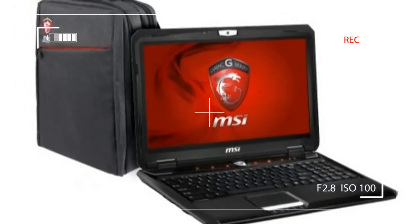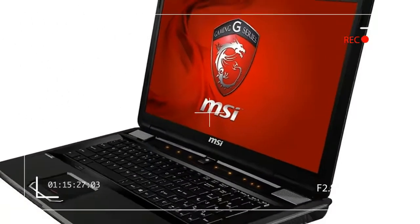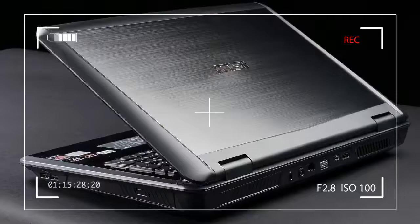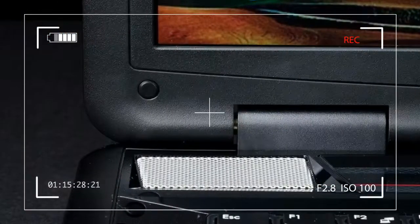It makes a poor impression compared to systems like the ASUS G750 or Alienware M17X. Other design cues, like the touch-sensitive system function buttons above the keyboard, are functionally fine but feel low-class.